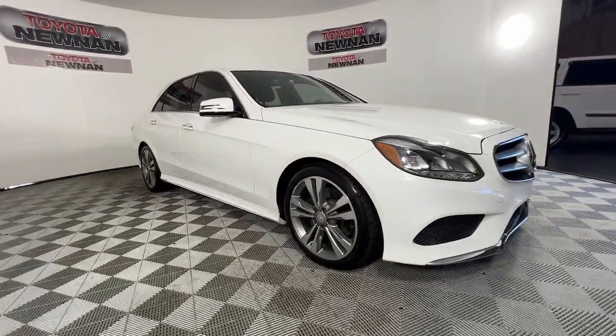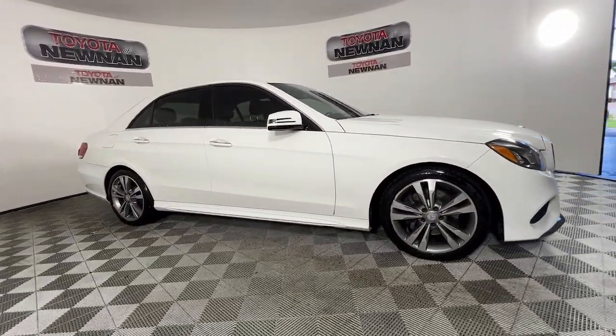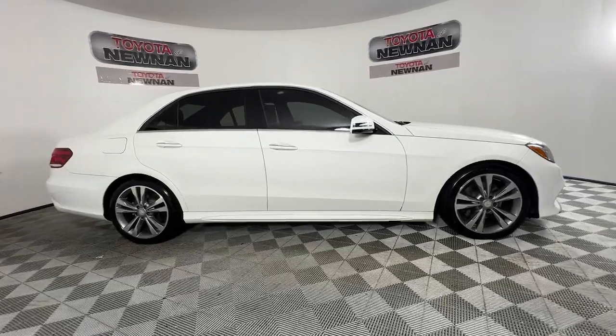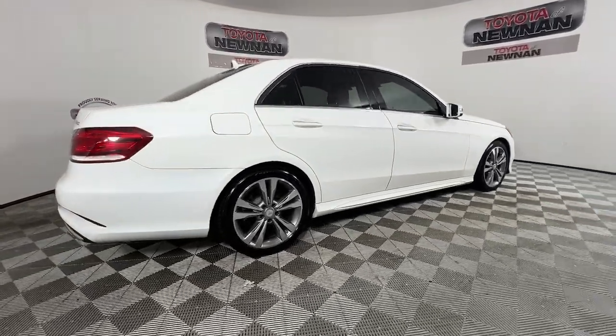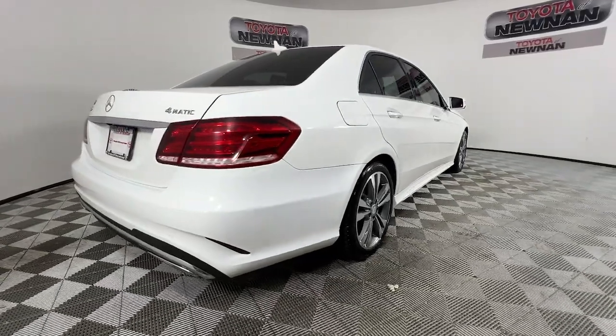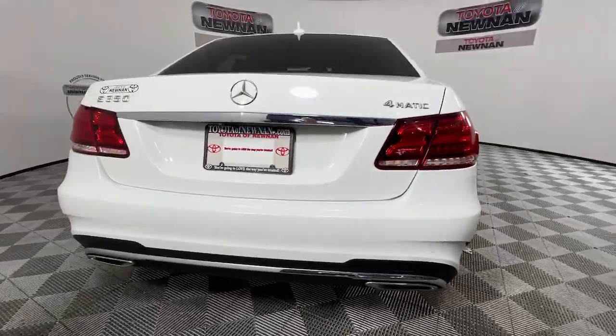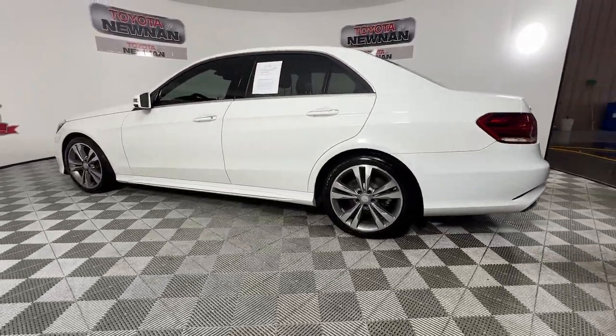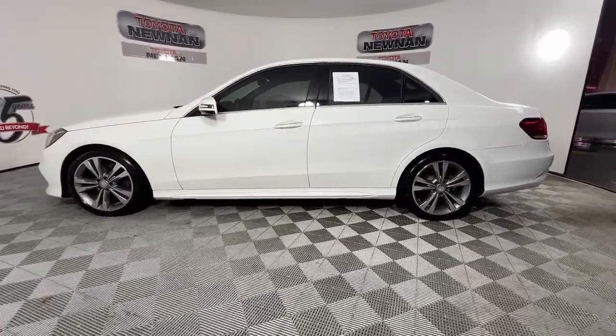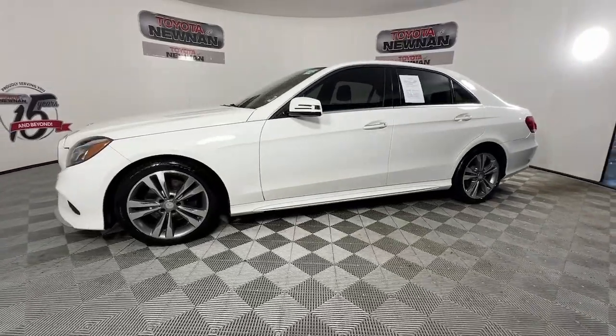You just found the 2014 Mercedes-Benz E-Class, with less than 90,000 miles on the odometer. This vehicle stands out from the rest. Here's a plush and practical Mercedes-Benz E-Class, equipped with a suite of features to prioritize safety, all-weather capability, and comfort. This family-friendly vehicle brings confidence and elegance to every journey.